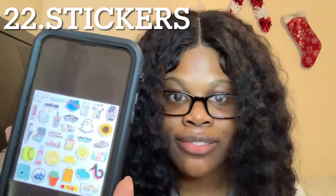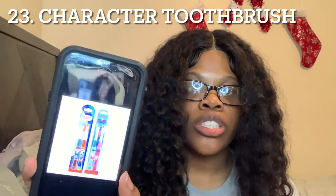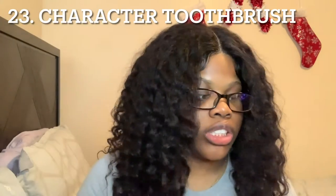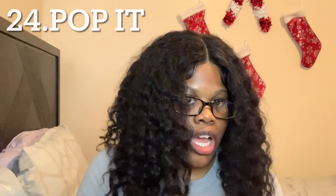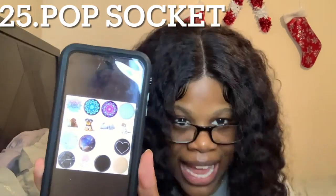Number twenty-one, we got bath bombs. Number twenty-two, we got stickers. Number twenty-three, we got character toothbrushes — the electric or regular ones. Number twenty-four, we got pop-its — I really don't know what it is with these kids but they love them. And number twenty-five, we got a pop socket.